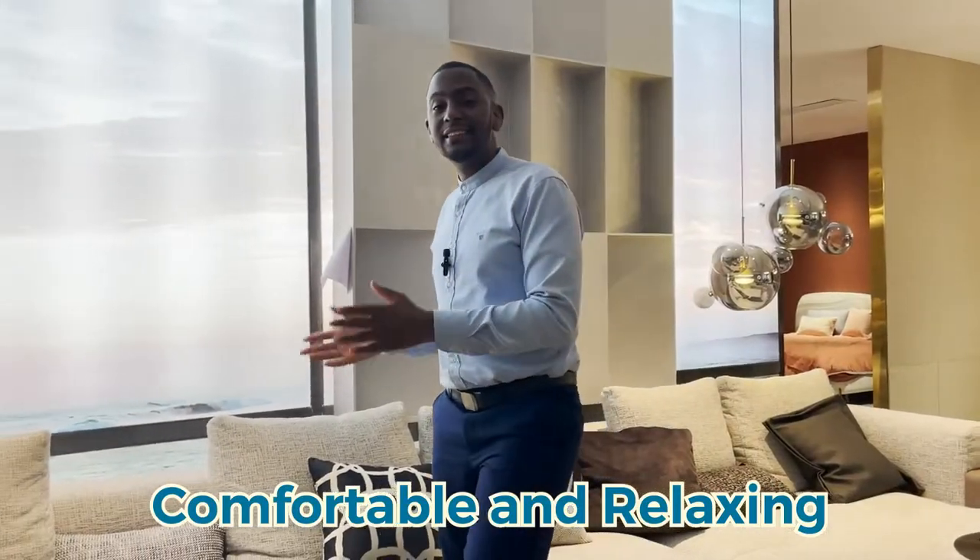Coming back home with fatigue, this is the answer to your solution — it's very comfortable and relaxing.